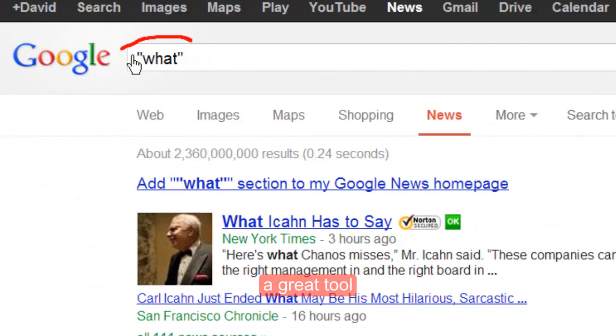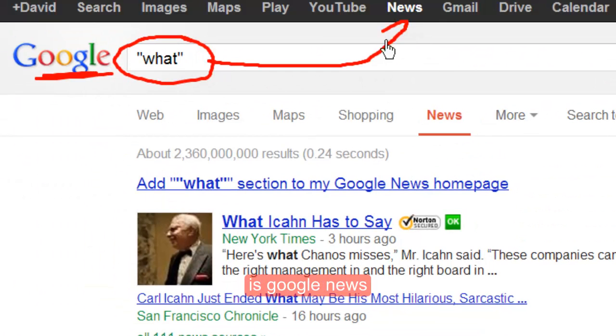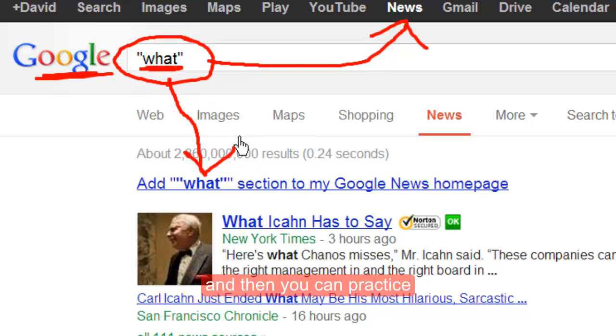A great tool is Google News. You type in the word and then you can practice with the word. Let's try this one.